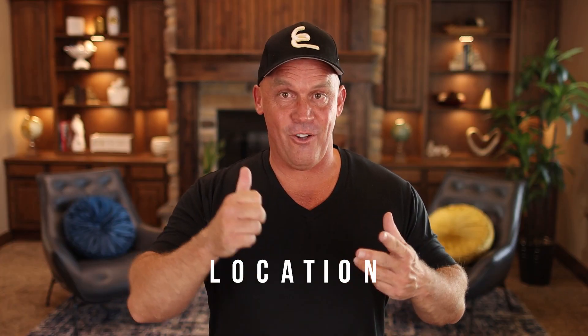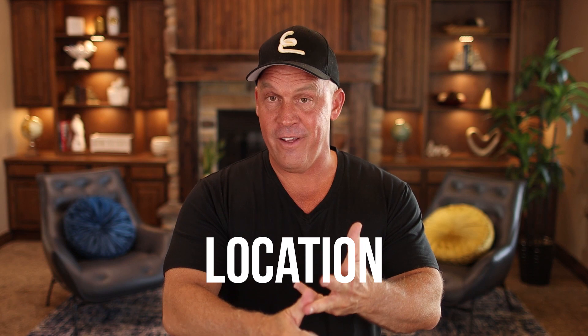When it comes to real estate, you might have heard it's all about location, location, location. Well, when it comes to real estate investing, it's all about offers, offers, offers — and that's exactly what I did in my personal life when I was shopping for my primary residence, incorporating this real estate investing strategy into my home buying strategy.